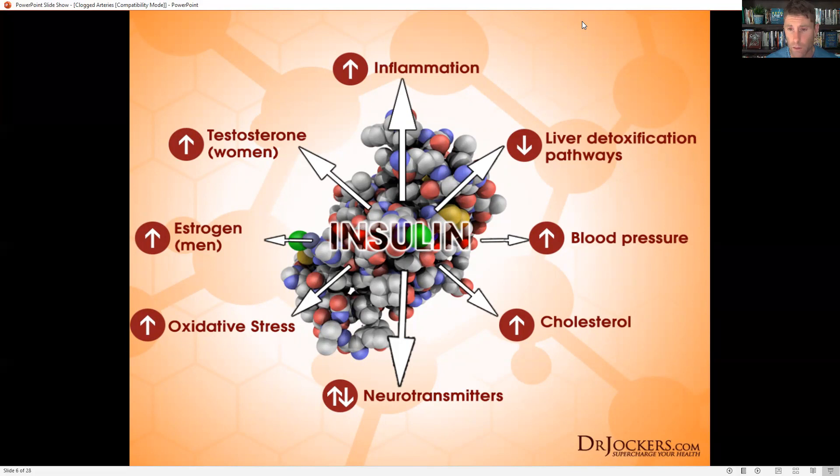For men, this can lead to andropause. Men with belly fat often have low testosterone and higher estrogen because they produce a lot of the enzyme aromatase, which converts testosterone into estrogen. For women, hyperinsulinemia is associated with PCOS — polycystic ovarian syndrome — where women have higher testosterone and end up with cysts in their ovaries.